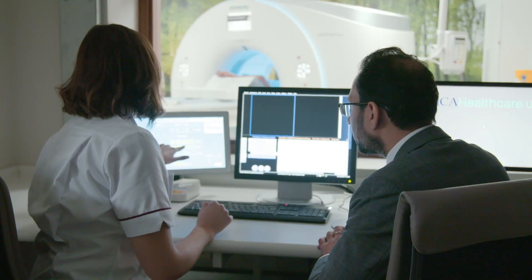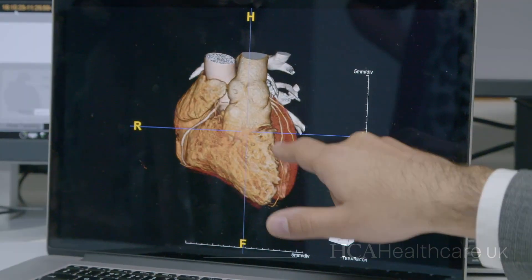Once the scan is performed, they then have an opportunity to review the images with the consultant, and the final report is issued to the referrer within a 24-hour time frame.